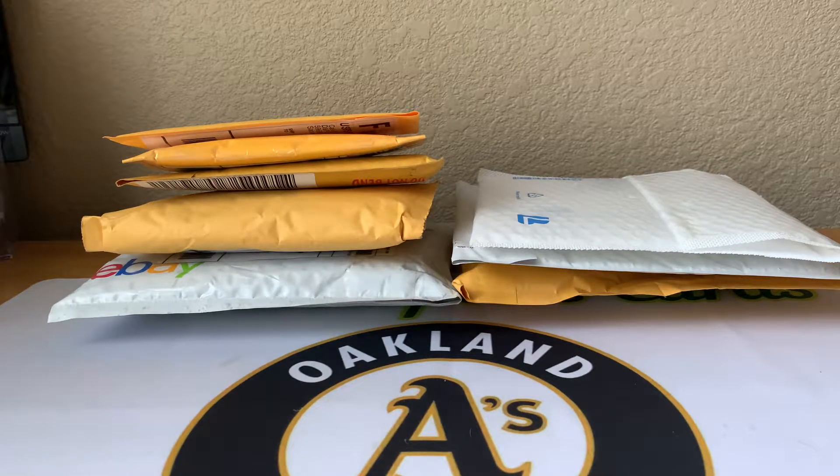Hey, what's going on guys, Brian back with a mail day video. As you can see I've got a bunch of packages — it's been piling up for a month or so, so I haven't had a lot of time to do a mail day video. Might as well get it done today, so let's rip these open and see what we got.